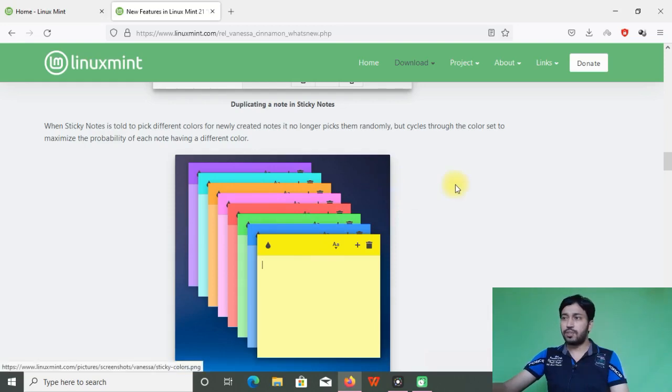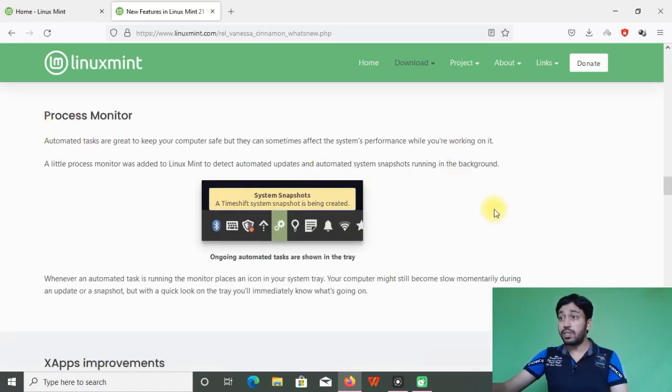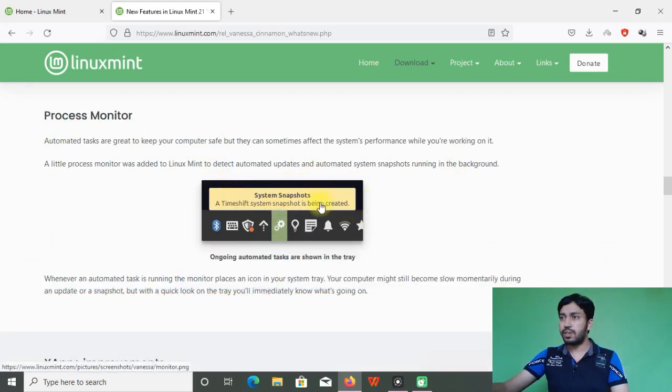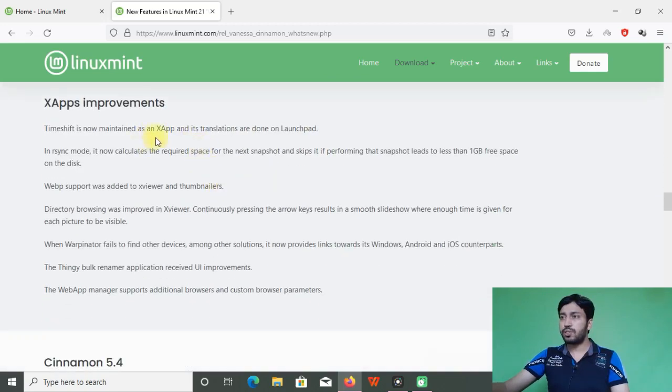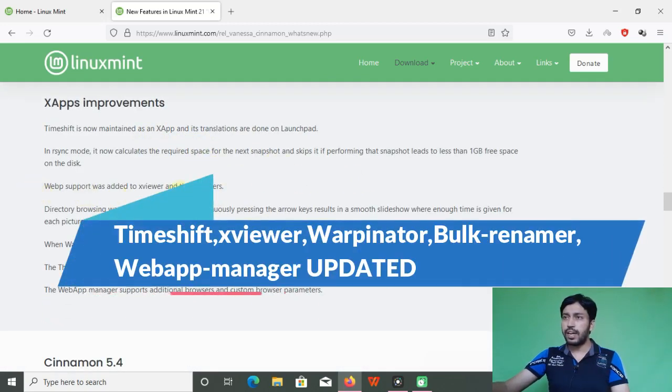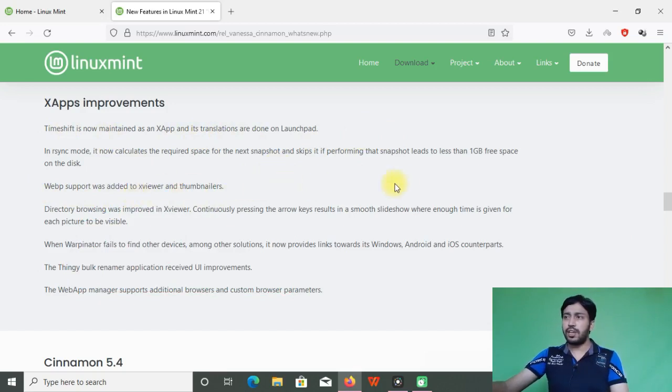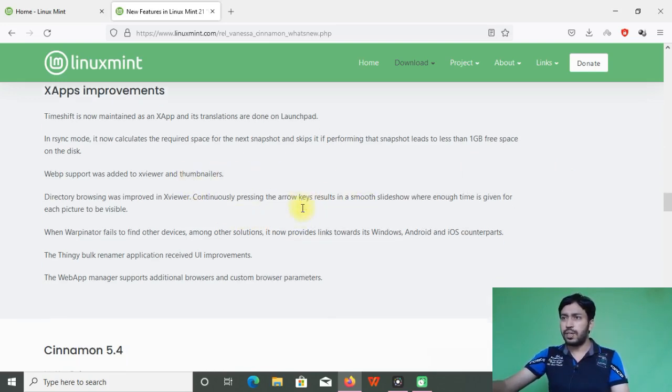A processor monitor panel extension is now available for monitoring processes. Timeshift is now maintained as an Xapp by Linux Mint — various apps are now developed and maintained by Linux Mint itself, such as Timeshift and Warpinator.